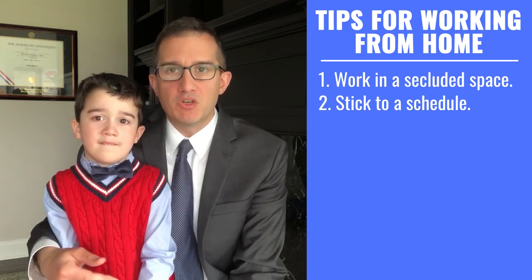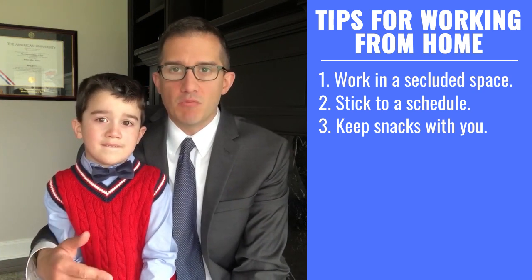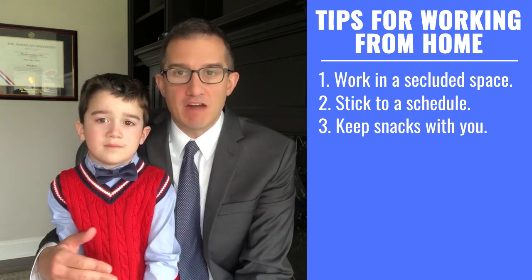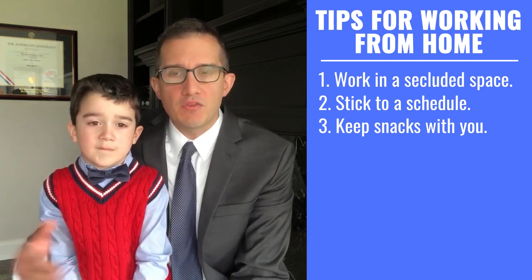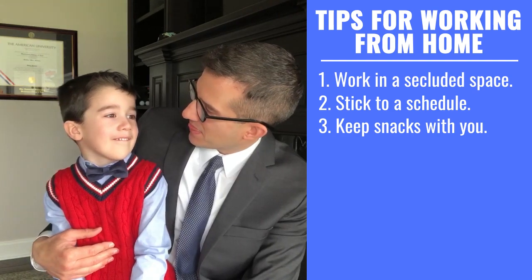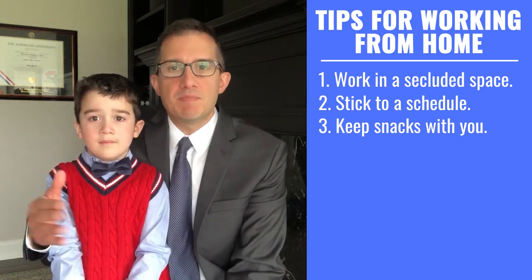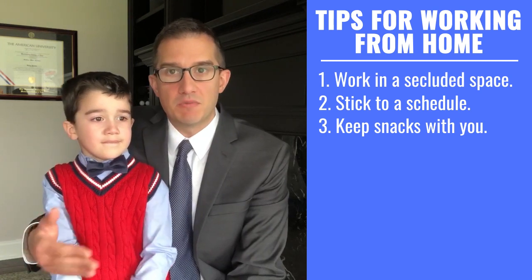The third tip, which goes along with the schedule, is that you should gather all the food, water, and beverages you need for a half a day at a time. In the morning, I take my breakfast, any snacks, water, and coffee into my office. This ensures I'm not going back to the refrigerator every 30 minutes. Also, out of sight, out of mind — if I'm walking through the house and the kids see me, my two-year-old Josh doesn't know I'm still working. If I keep everything in my office for a half a day, I don't have to be leaving that room to disturb the family.